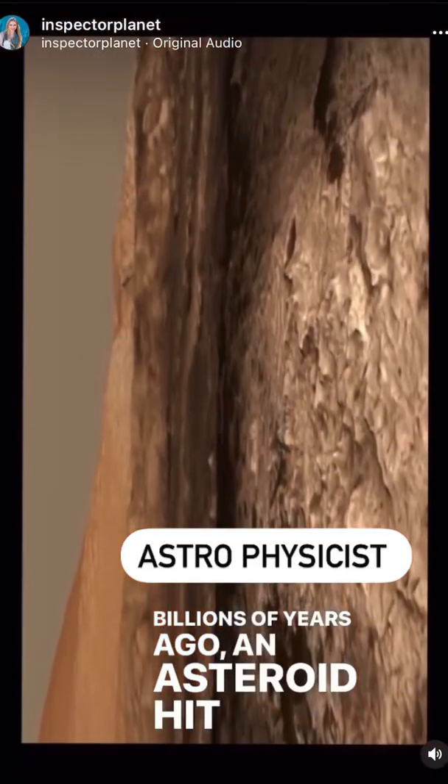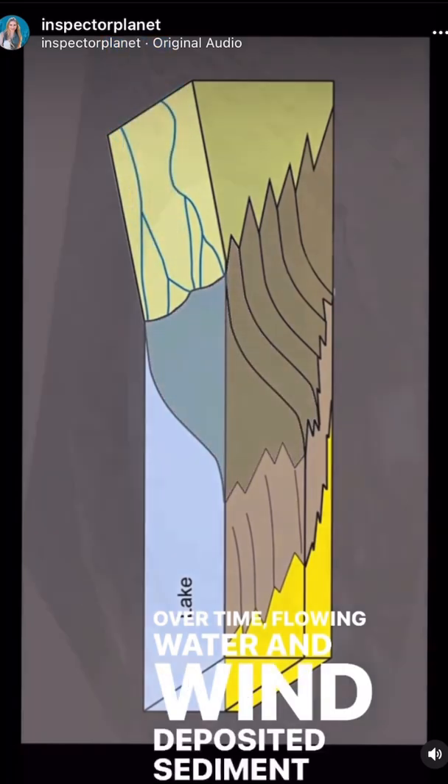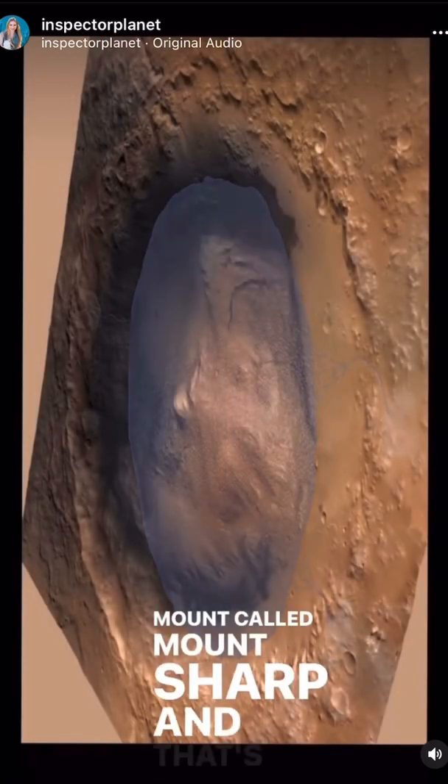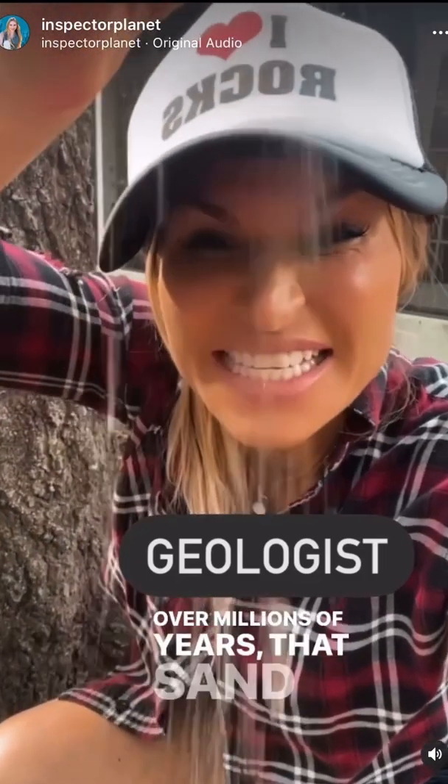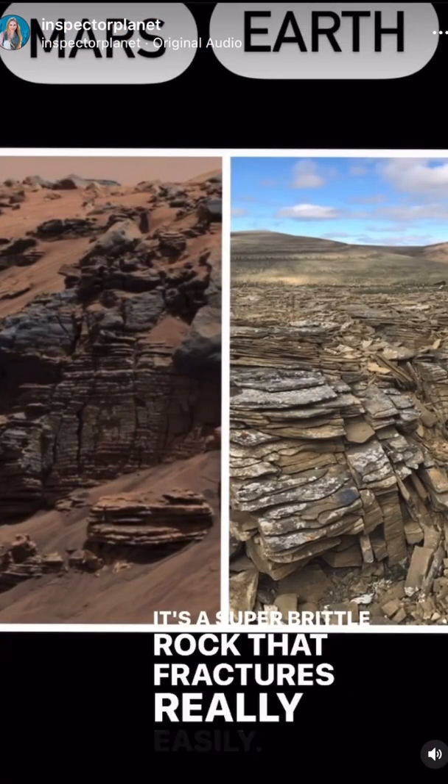Billions of years ago, an asteroid hit Mars, leaving a huge crater. Over time, flowing water and wind deposited sediment into a mount called Mount Sharp, and that's where this picture was taken. Over millions of years, that sand hardens into sandstone — a super brittle rock that fractures really easily.